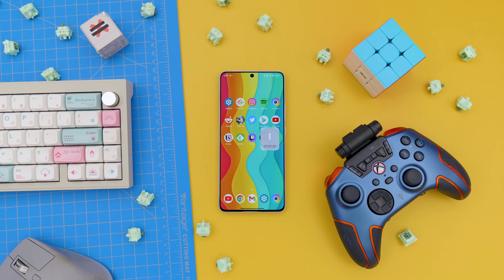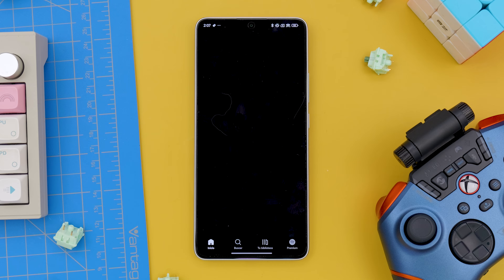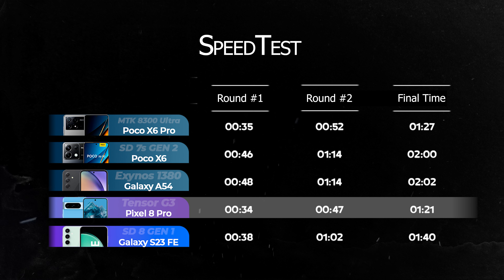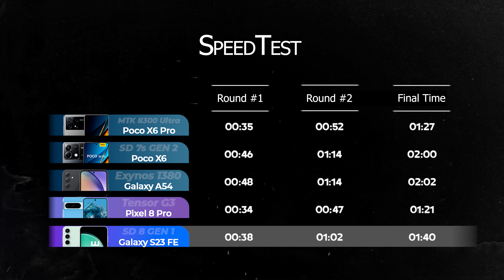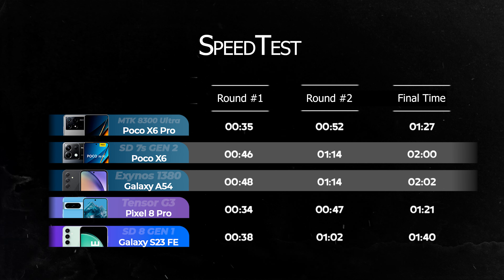Let me show you the results I obtained when doing two round speed tests. While the X6 Pro got similar results to the Pixel 8 Pro and even better than the S23 FE, the Poco X6 was much worse — almost as bad as the Galaxy A54. I even thought the Poco X6 came with the Snapdragon 7 Gen 2, but it's actually the 7S, which is on a lower ranking and quite similar to the Snapdragon 778G.